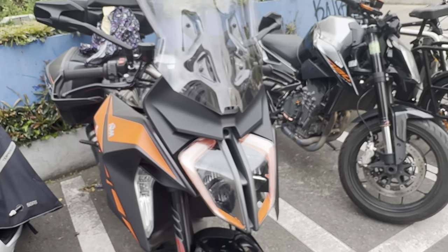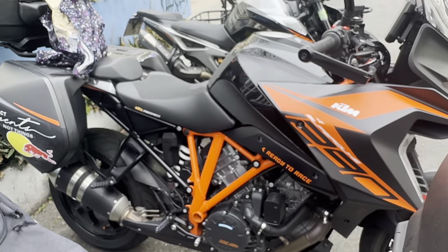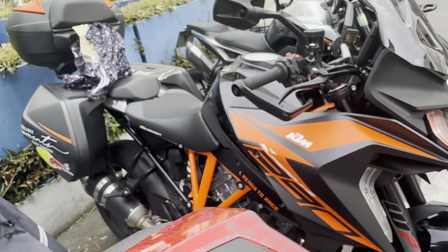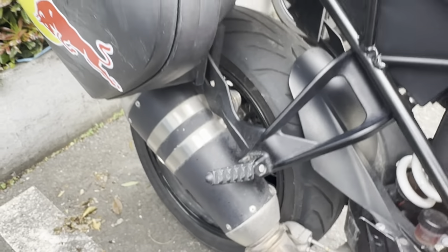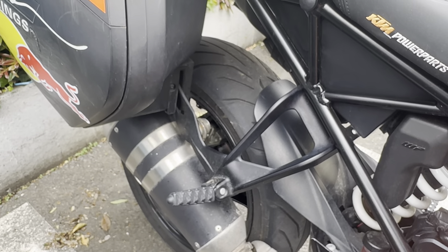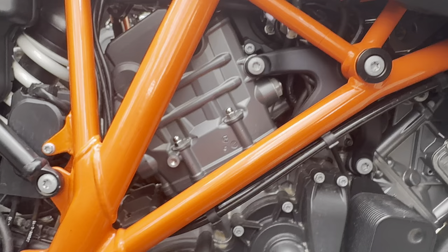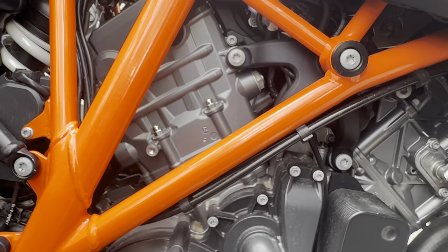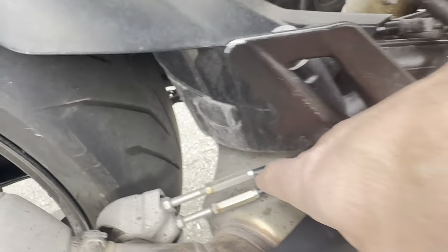The exhaust is very ugly — it's just a nightmare of an exhaust. But it has to be that size to meet emissions regulations in Europe, because the 1301cc engine emits a lot. They had to manage that by having this large catalytic converter underneath.